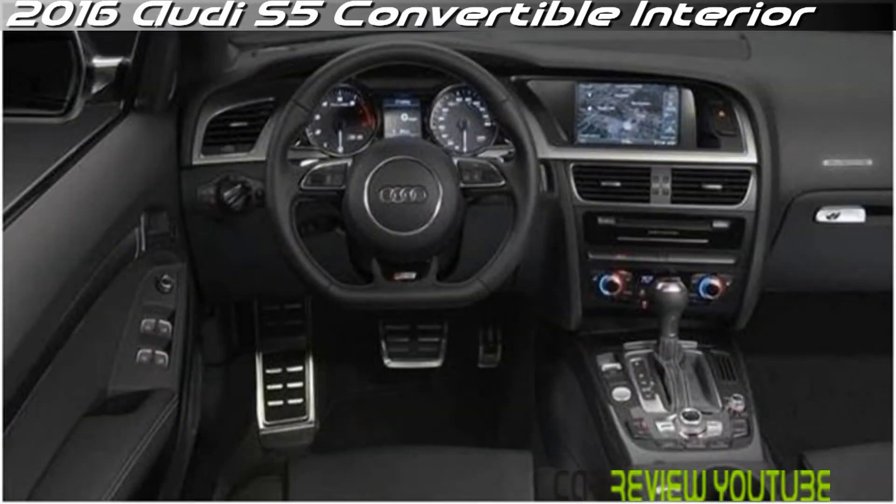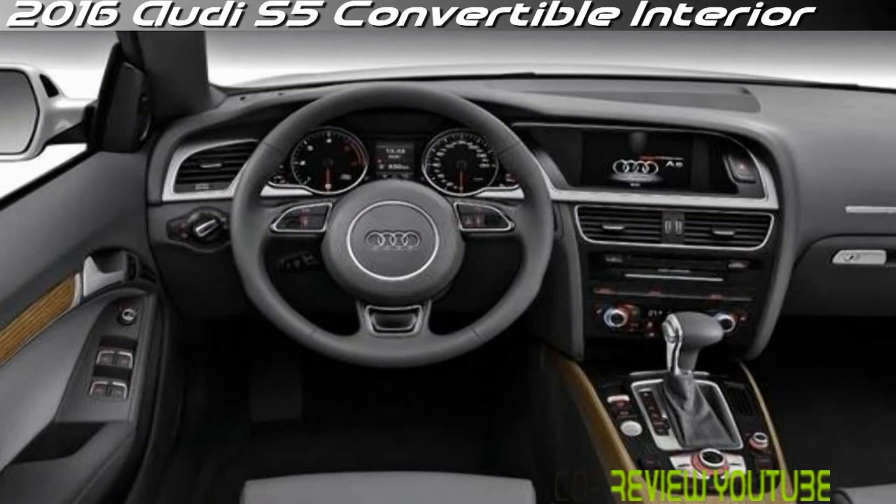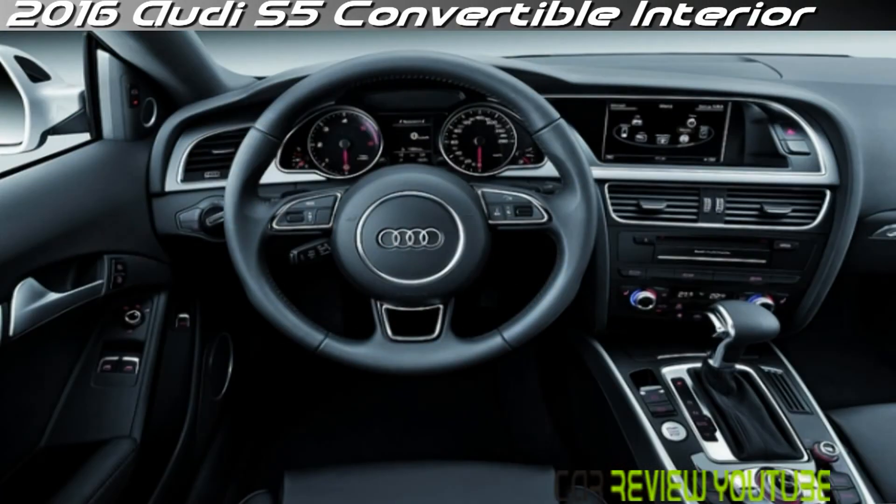Handling is excellent, although the steering is a bit too far on the numb and artificially weighted side. An optional Audi drive select system lets the driver select modes that include individual settings for the steering, transmission, and throttle, as well as those of the available adaptive damping suspension.